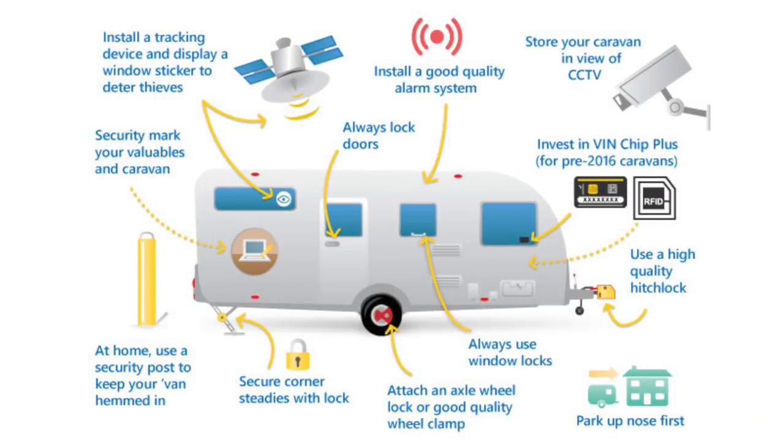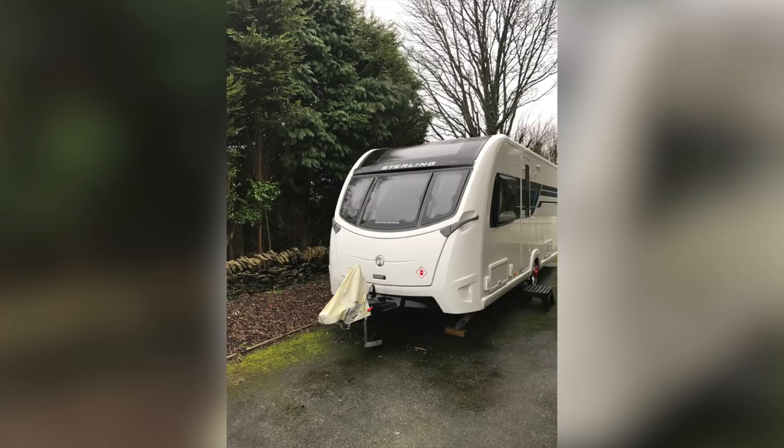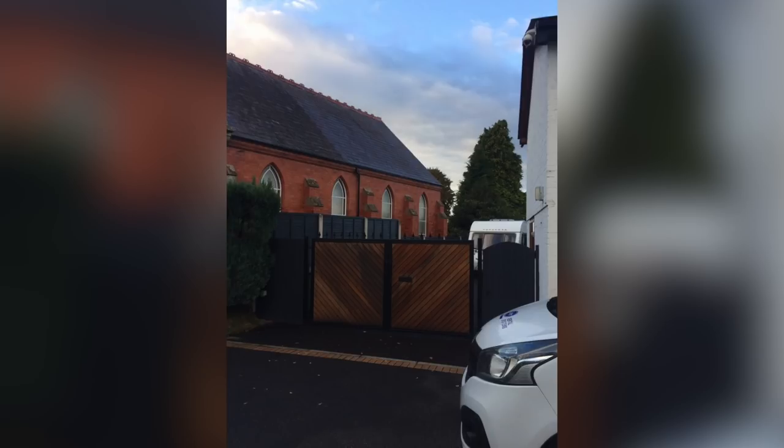A final tip is to park the caravan nose first and away from access points. Some caravanners also block their caravan in with another vehicle, which will make any attempt to steal your caravan even more difficult.